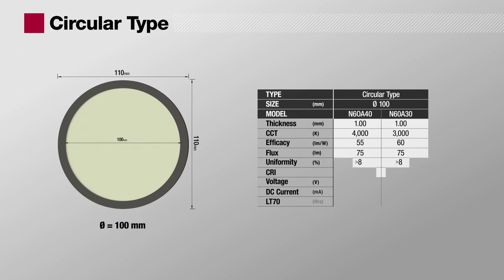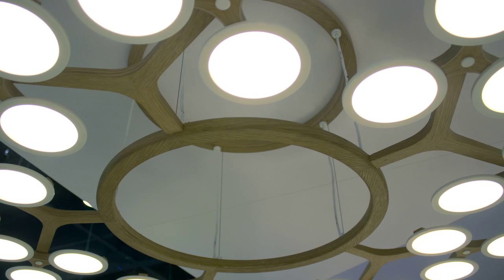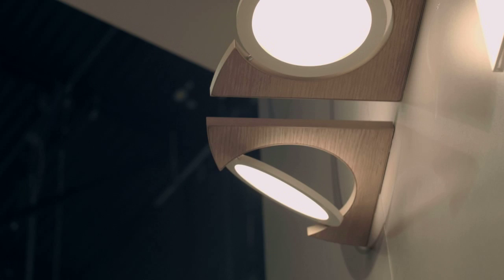The circular type panel comes in one size with a diameter of 100 mm. It can be used for pendant lamps, floor stand lamps, table stand lamps, and wall-mounted lamps.